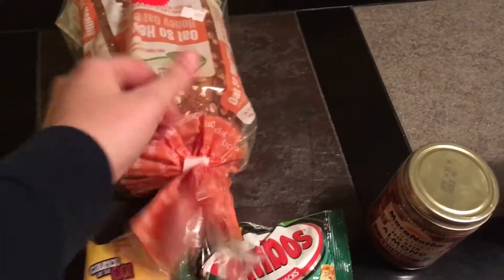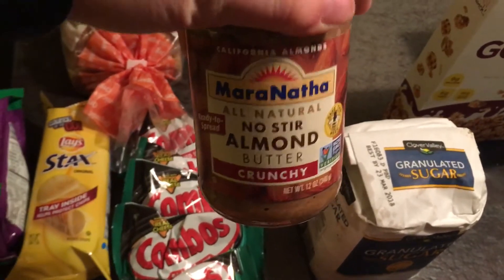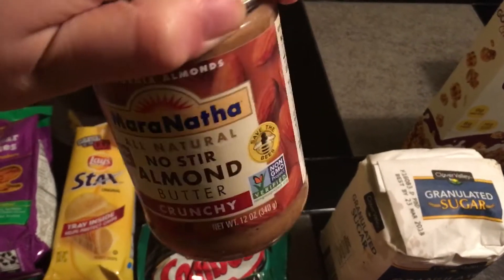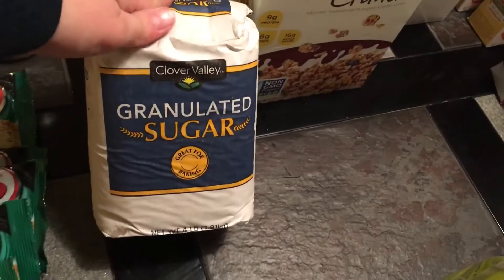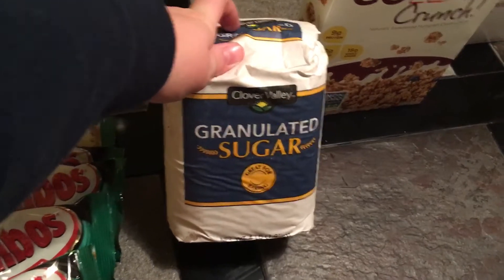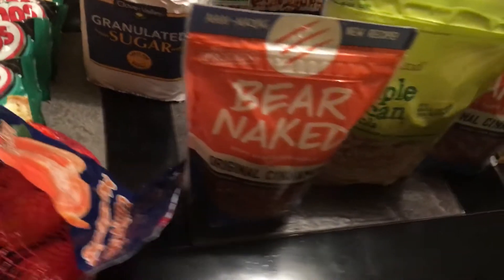Back here I have a loaf of oh-so-healthy bread — looks pretty tasty, it's really hearty thick bread. Right down here I have a jar of no-stir almond butter, crunchy kind. I have never tried almond butter before so I will definitely try that hopefully. Then next to that I have a bag of granulated sugar — I actually ran out of sugar so this will be great.